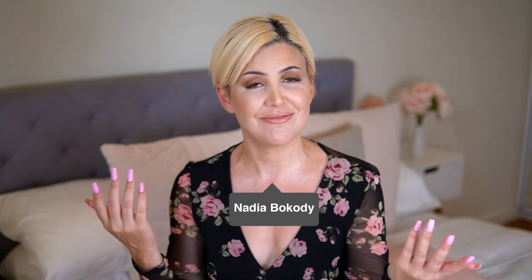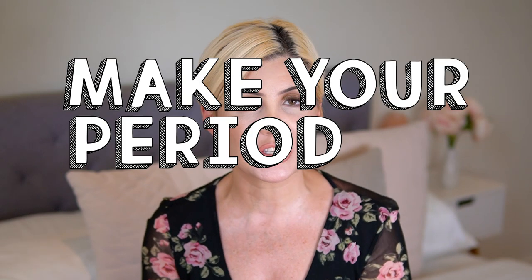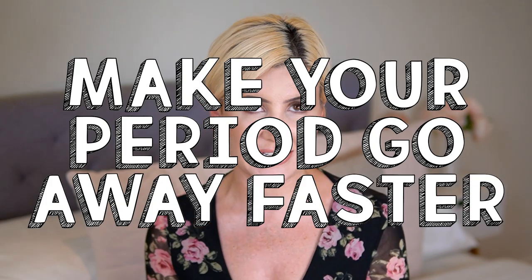Hey guys, welcome back to my channel. If you're new here, my name is Nadia and this is the place where we get real. Today I'm getting real about how to make your periods go away faster, because we've all been there — you've got your period and you need it to be gone already. Maybe it's because you're about to go on a holiday, spend the night with someone new, or it's just inconvenient. Whatever the reason, these hacks are going to help you make your period come to an end faster.